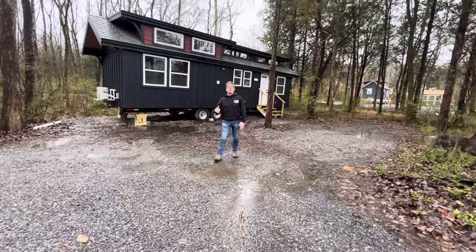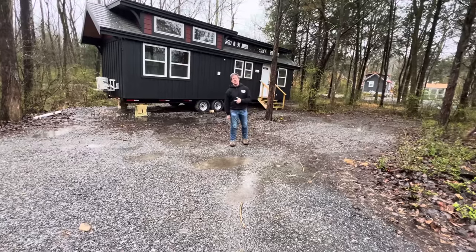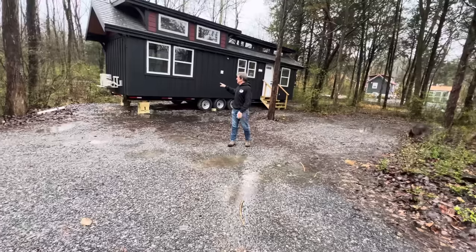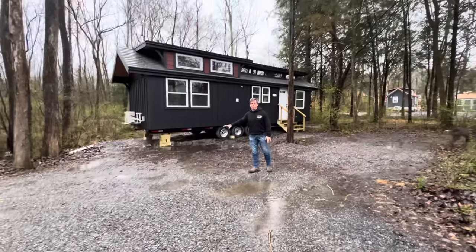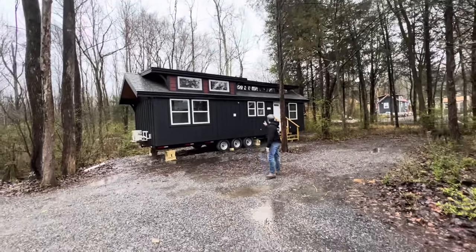Behind me is a Birmingham, it's a 10 by 34, on probably the most coveted lot. I picked this lot out when I was developing this property — 72 lots. This is the one lot that I wanted to keep for myself, and just couldn't. We put this Birmingham on here and had to actually cut a tree to get it in.